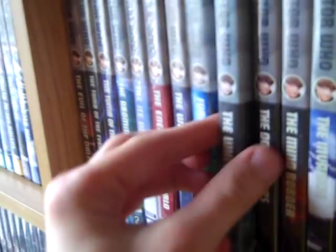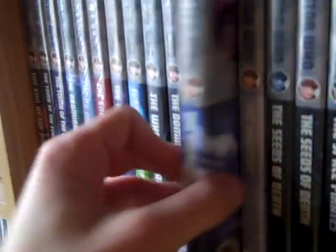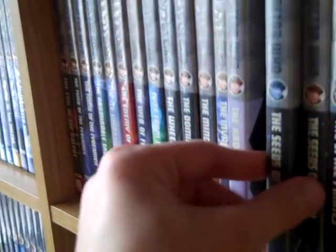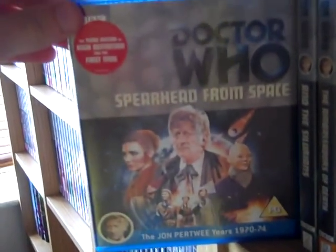Fury from the Deep, The Wheel in Space, The Dominators, The Mind Robber, The Invasion, The Krotons, Seeds of Death original and Special Edition, The Space Pirates, The War Games, the first release of Spearhead from Space, the Special Edition release, and the Blu-ray release of Spearhead from Space — which is probably the only version I'll watch now.